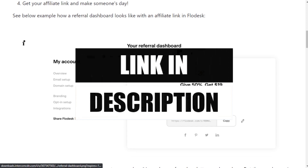The link to the affiliate program is in the description. Thanks for watching, and I hope to see you again soon.